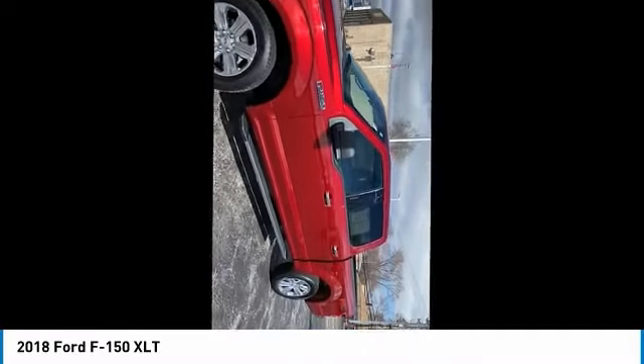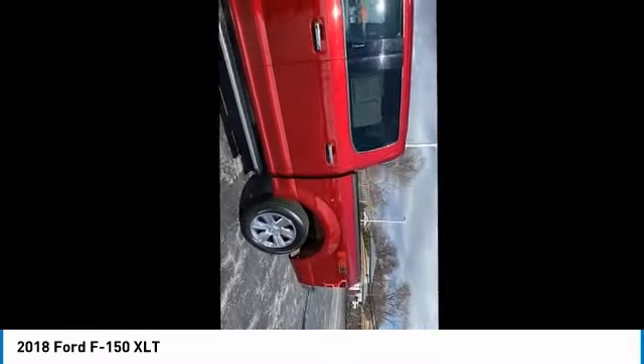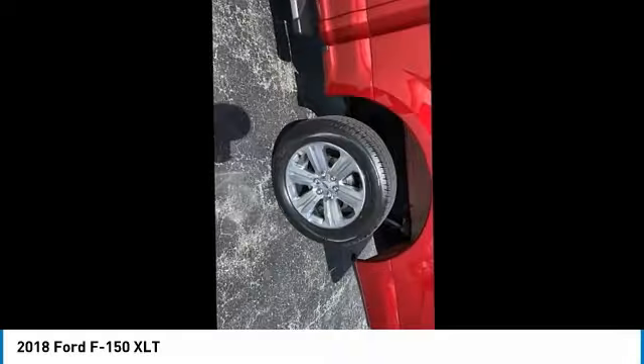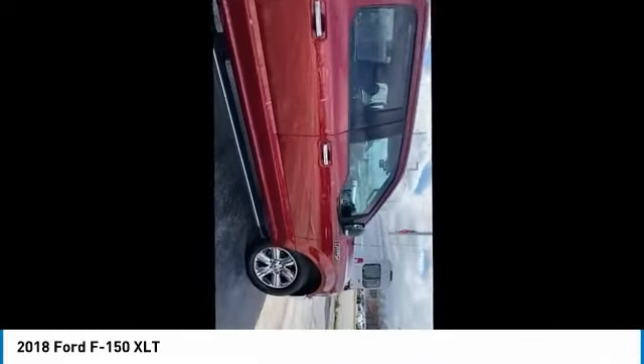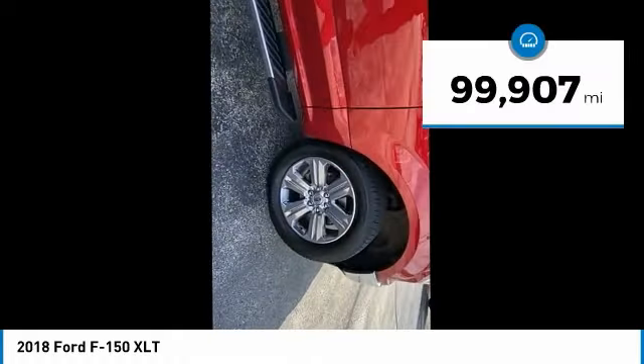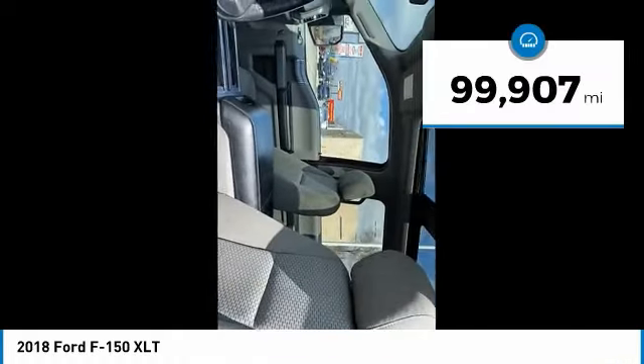We are pleased to show you the 2018 F-150. A Ford F-150 knows how to handle any situation. It's built to follow orders, no whining. This vehicle has less than 100,000 miles.